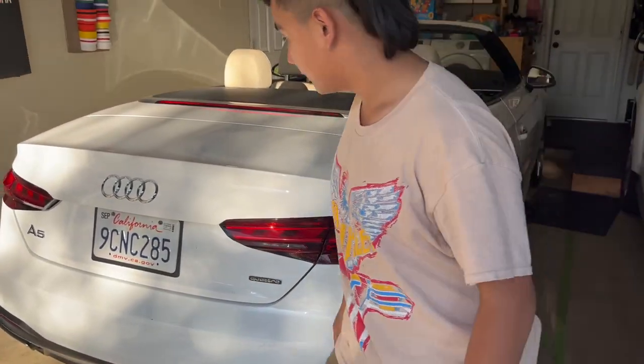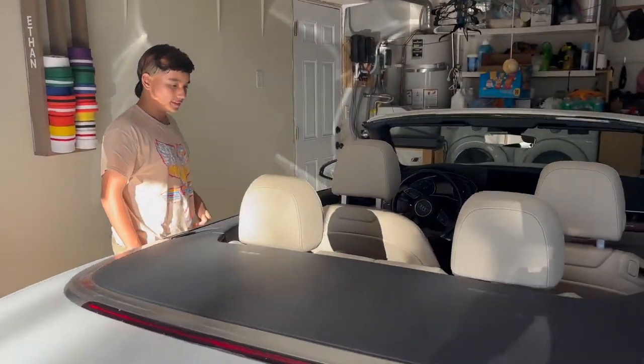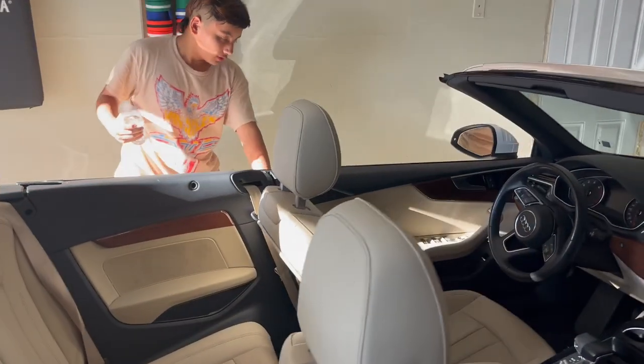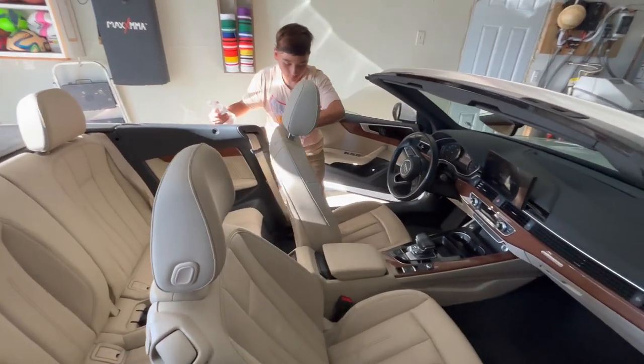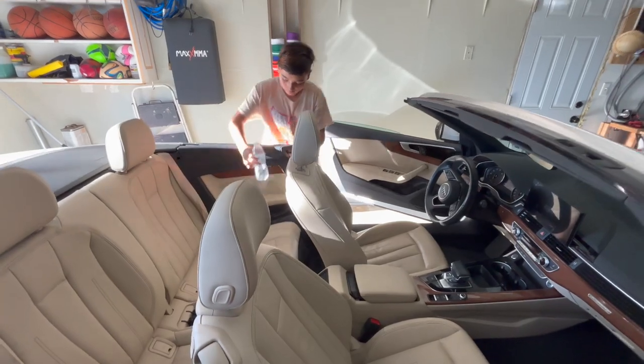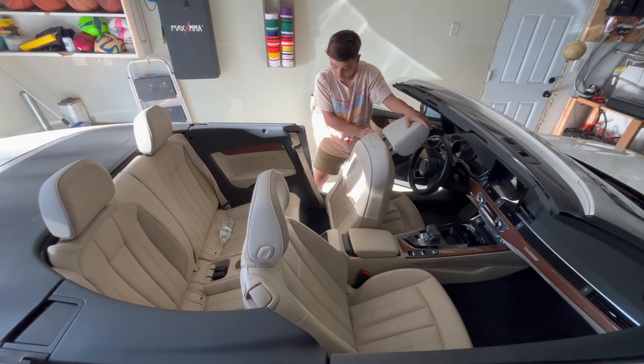It comes with the quattro, it's an A5, and it is a convertible — yeah, it's two doors. I'm opening the driver's door and you could like push this back.